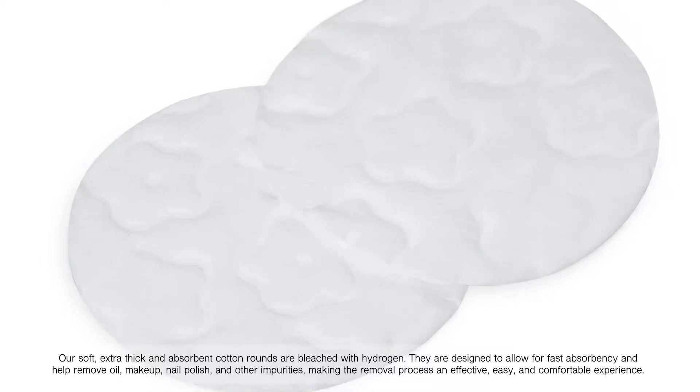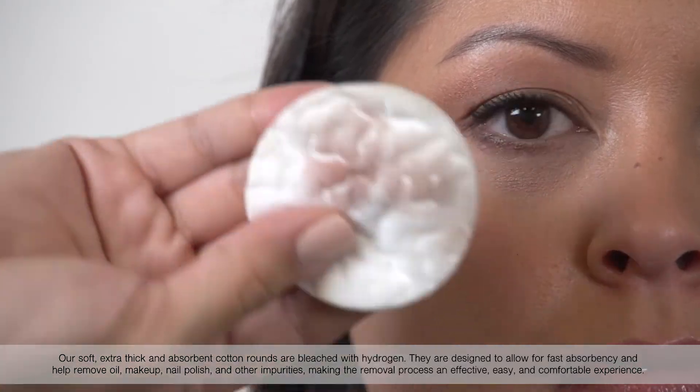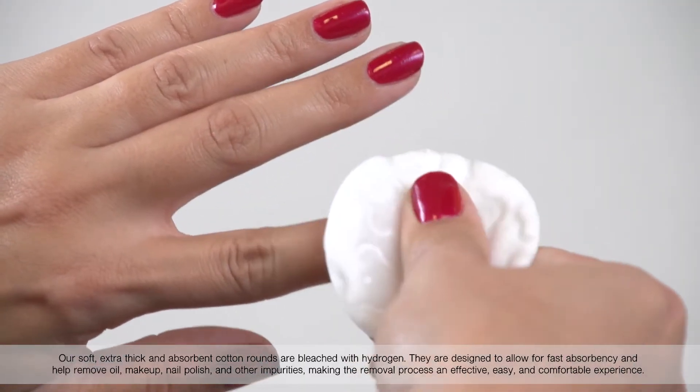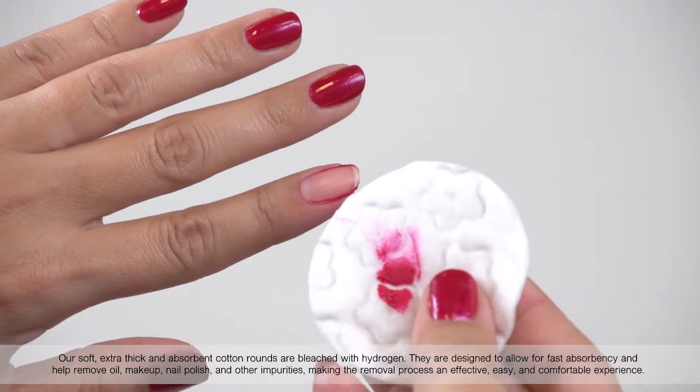They are designed to allow for fast absorbency and help remove oil, makeup, nail polish, and other impurities, making the removal process an effective, easy, and comfortable experience.